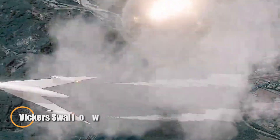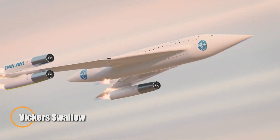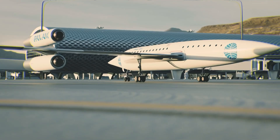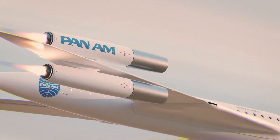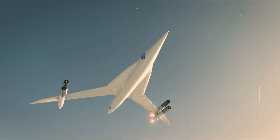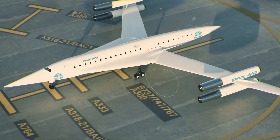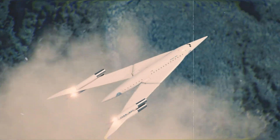The Vickers Swallow was a bold British aircraft concept from the 1950s, envisioned to revolutionize high-speed flight. Designed by the renowned Barnes Wallis — famous for creating the bouncing bomb — the Swallow featured an innovative swing-wing design. This groundbreaking technology allowed the wings to adjust mid-flight: broad for stability during takeoff, then swept back for supersonic speeds, making the Swallow suitable for both commercial and military applications.